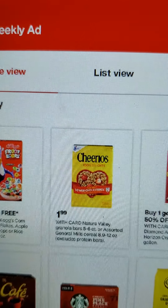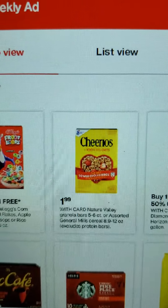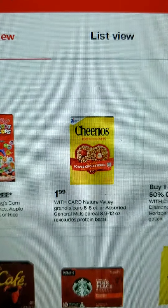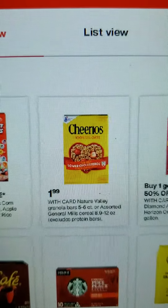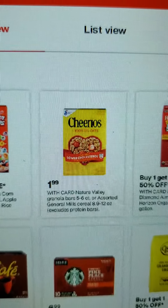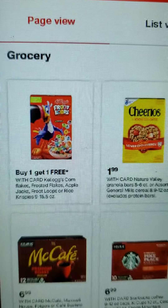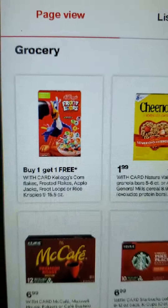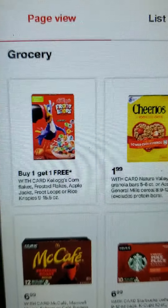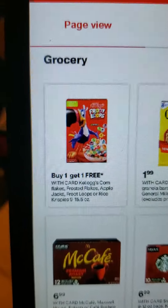Also on the deal for General Mills Cereal, this week it's at $1.99. We should have a dollar off two clipped to card, and also the Nature Valley Granola five to six count or assorted General Mills Cereal is $1.99 this week — Lucky Charms, Cocoa Puffs, and all that. Also, you have buy one get one free on Kellogg's Cereal, and Ibotta has maybe $0.50 to $0.75 back rebate on Kellogg's cereal.